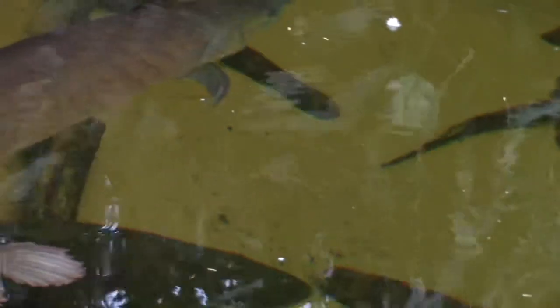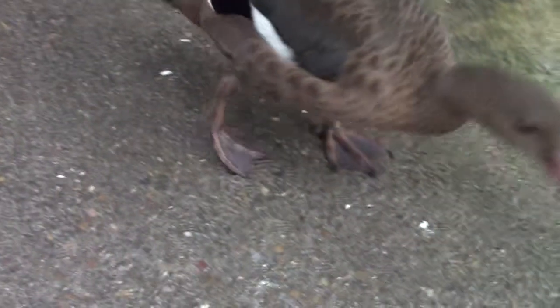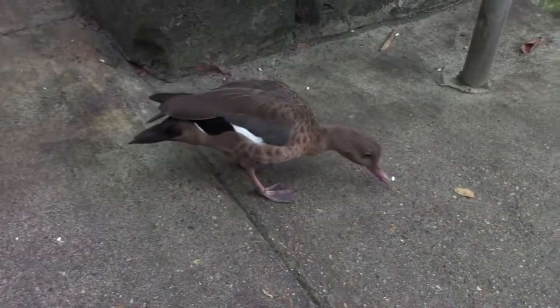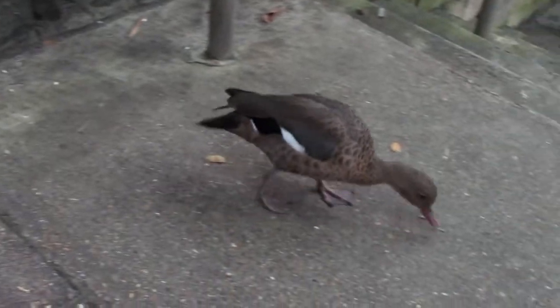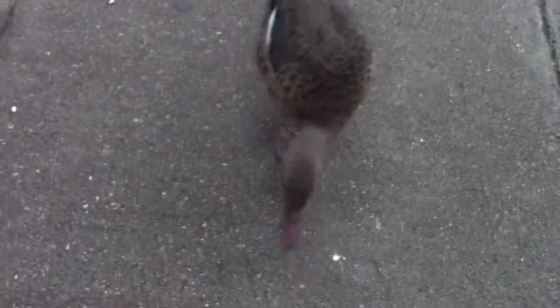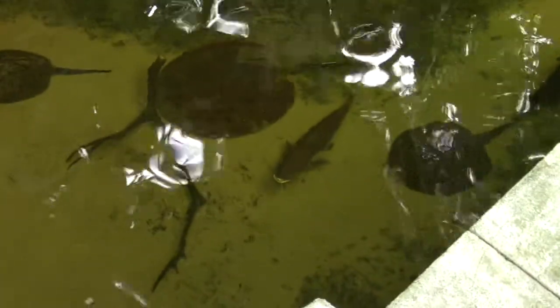A little duck — hi duck, hi ducky! Nibbling on some stuff — nibble, nibble, nibble. We can also see more of the rays and some catfish down here.